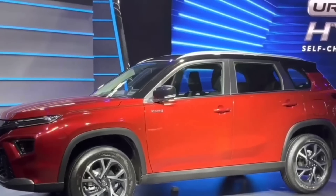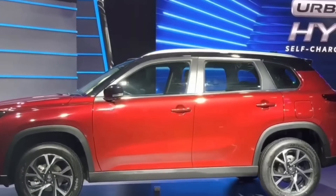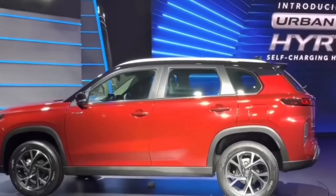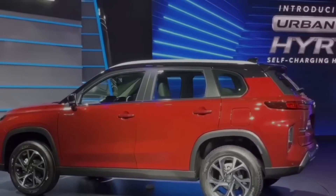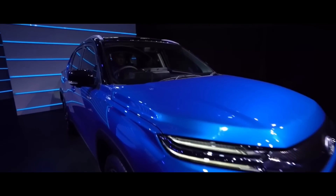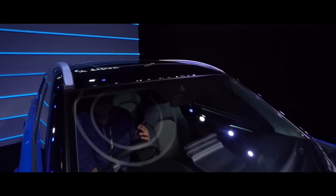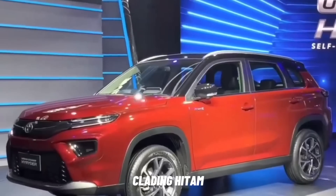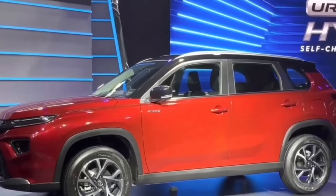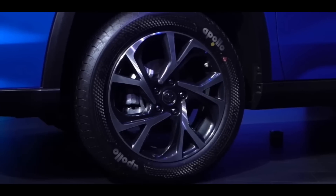Dilihat dari samping, Urban Cruiser High Raider memiliki tarikan garis bodi yang cukup kuat. Tidak melandai, tapi juga tidak terlalu mengotak. Sebagai SUV modern perkotaan, High Raider ada opsi yang menggunakan warna eksterior two tone dengan atap hitam. Sedangkan di bagian bawah, terdapat cladding hitam yang menjalar mulai dari fender depan sampai ke belakang. Desain velg juga terlihat cukup agresif dengan warna dual tone.